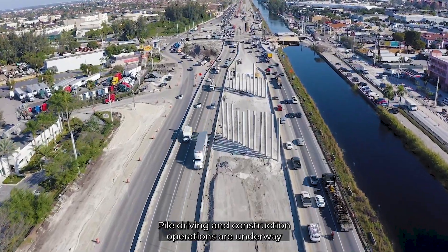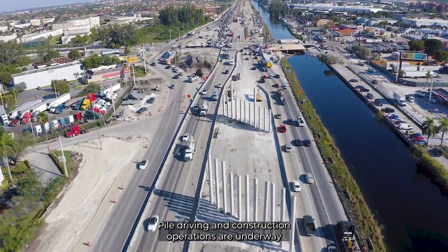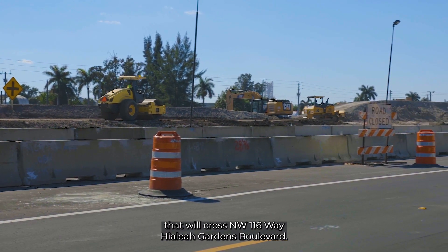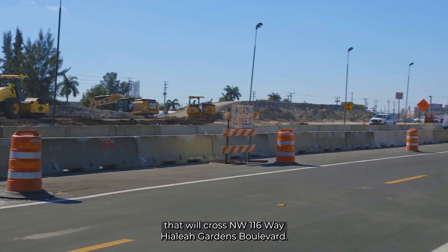Pile driving and construction operations are underway in various locations for the second level overpass that will cross Northwest 116th Way, Hialeah Gardens Boulevard.